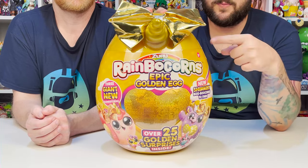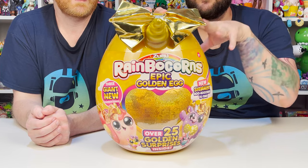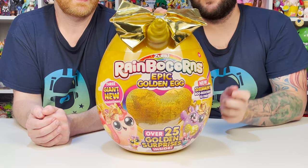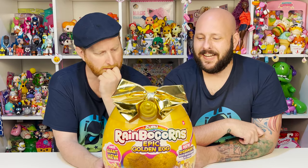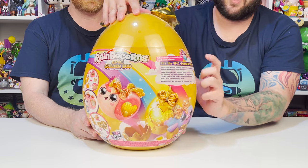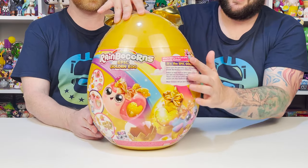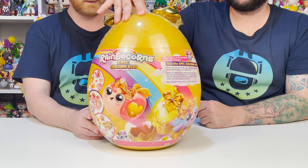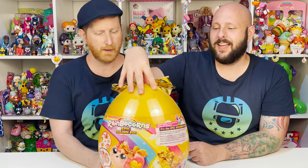All right, so here it is all zoomed in. So cool. This one has a chance to have three new Rainbocorns inside. And we also have new shimmery boobicorns inside to find. So exciting. Taking a closer look at the back, we can see two of the three that we can get inside, and there's a little picture right here that shows all three. This is so cool. This comes with 25 golden surprises.